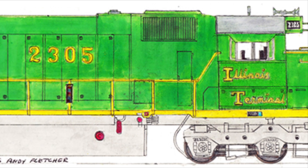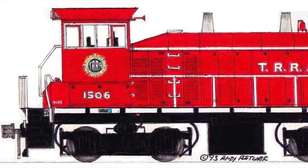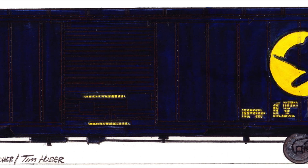An Illinois Terminal train heads to Springfield, and a Chicago and Eastern Illinois train heads to Chicago. Meanwhile, the Terminal Railroad of St. Louis transfers the boxcars from our train to the Missouri Pacific.